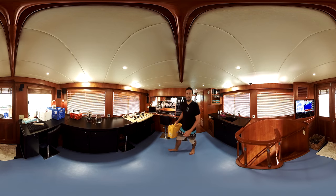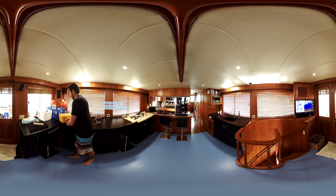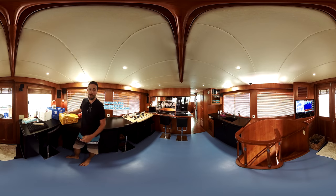Hi guys, I'm Ian Enochs. I'm a scientist at the University of Miami and NOAA. We're out here on the RV Anjari at Chica Rocks in the Florida Keys, and we're looking at the impacts of ocean acidification and thermal stress on these reefs here at Chica.